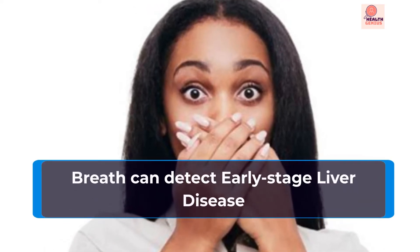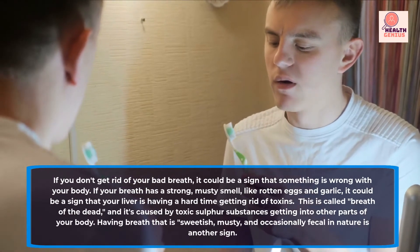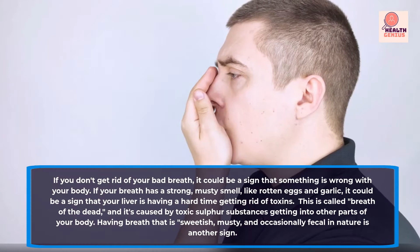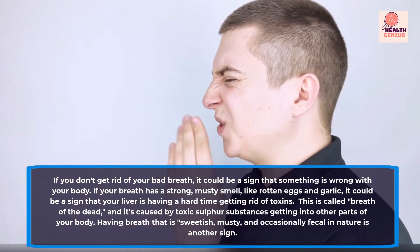Breath can detect early-stage liver disease. If you don't get rid of your bad breath, it could be a sign that something is wrong with your body. Some people might smell a certain way because they have liver disease, says the Cleveland Clinic.